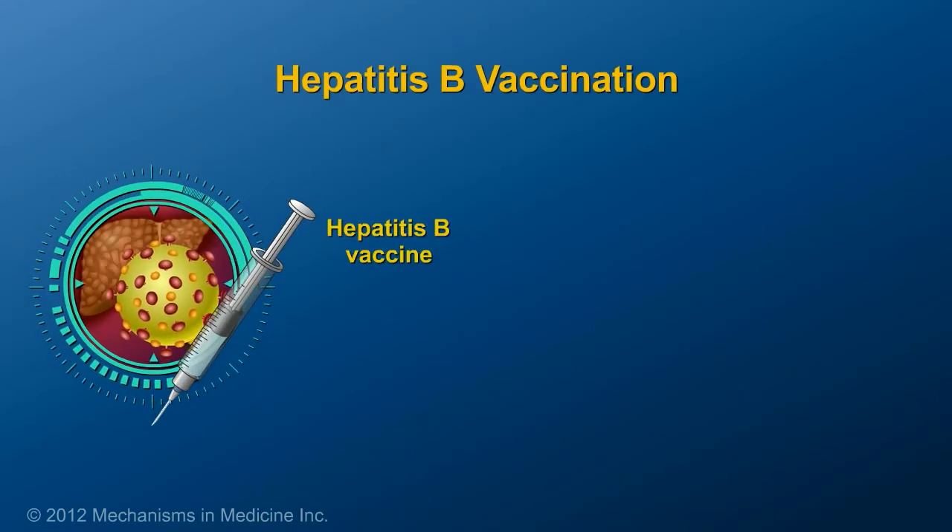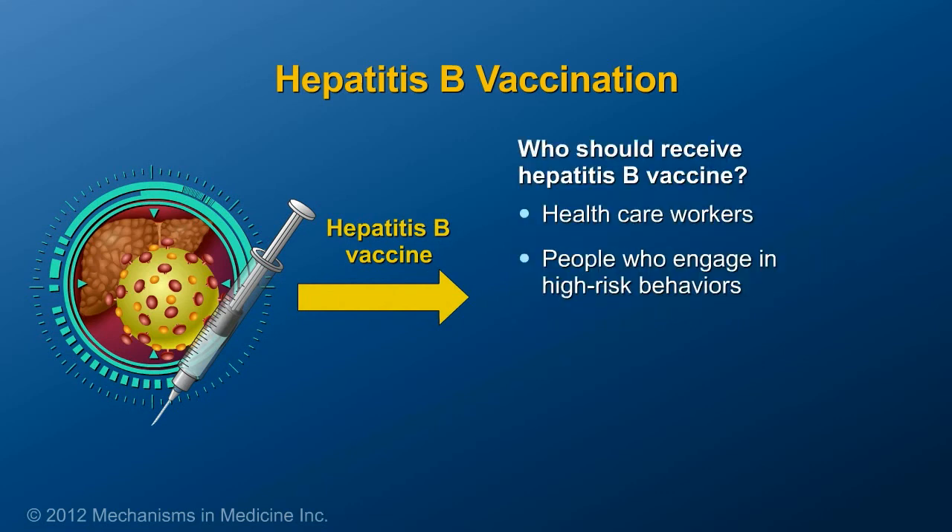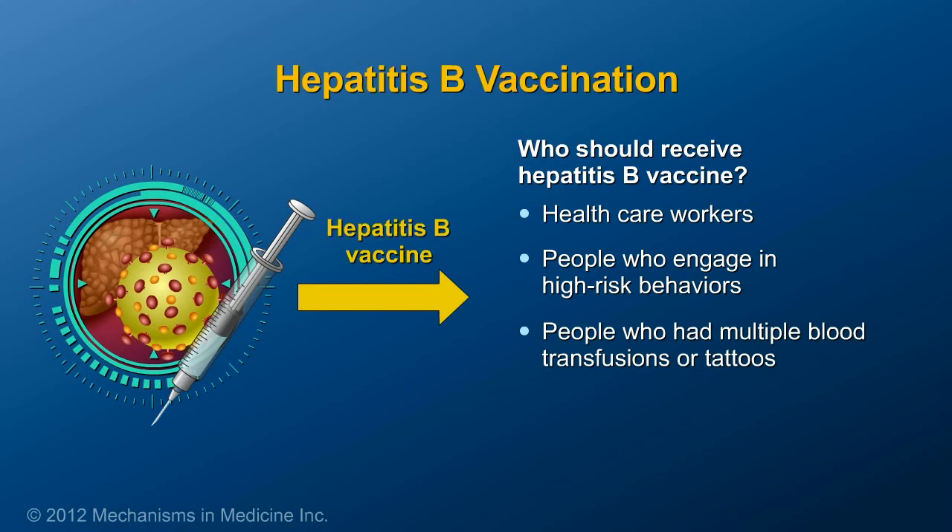Some patients should receive the hepatitis B vaccine, including healthcare workers, people who engage in high-risk behaviors, those who have had multiple blood transfusions or tattoos, and anyone who wants to receive the vaccine.